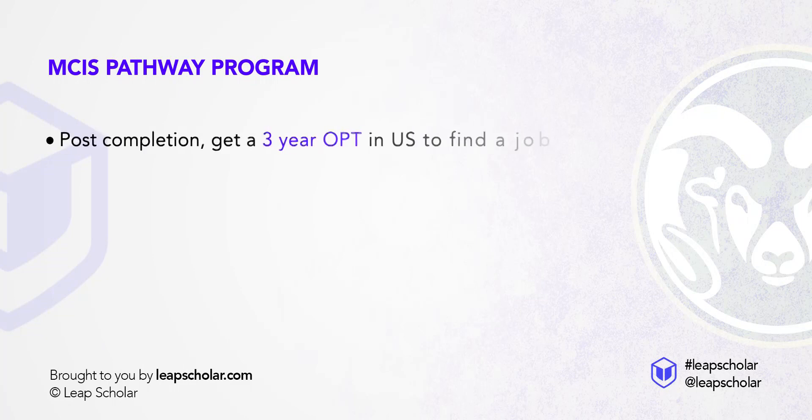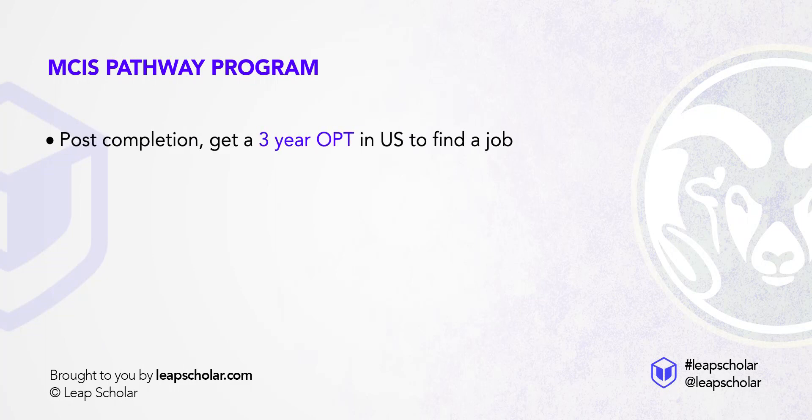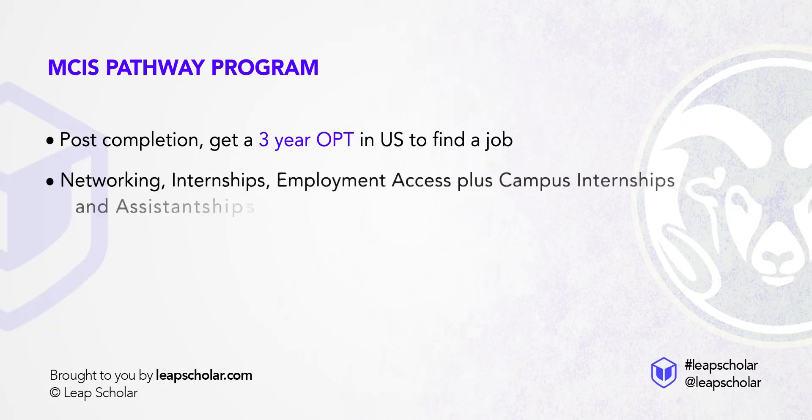But does that mean you have to give up on your dream of finding a job in the US after you graduate? Certainly not. Post-completion, you get a 3-year OPT in the US to find a job, just like students who complete all semesters on campus. Moreover, once you enrol, you receive all the support to network, find internships and employment access, in addition to participating in campus assistantships and internships once you transfer to the US in your second semester.